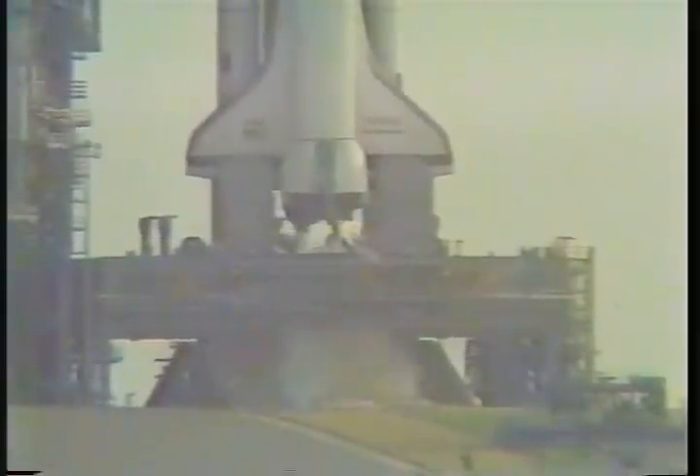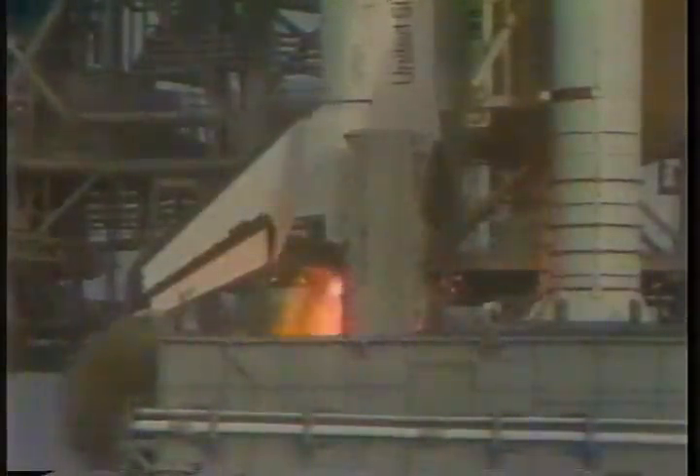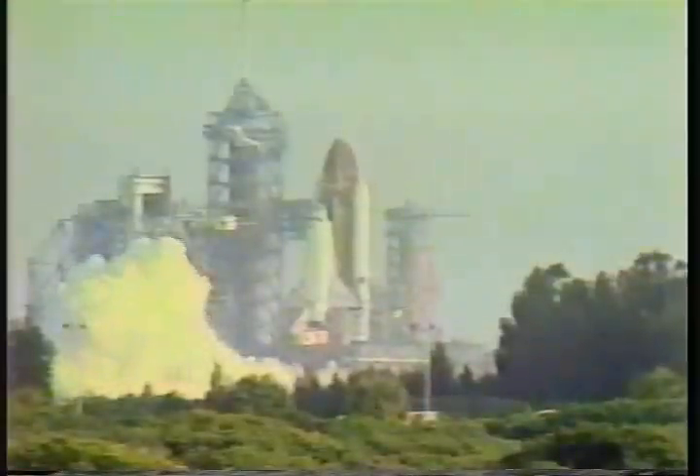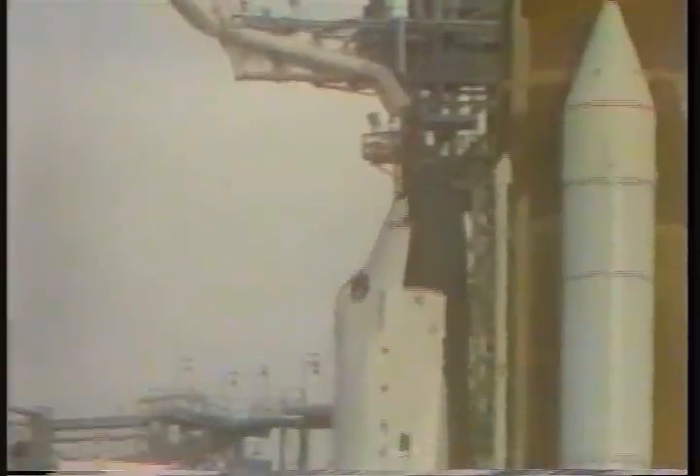T-minus 10, 9, 8, 7, 6. We go for main engine start. We have main engine start and ignition and liftoff. Liftoff of STS-7, America's first woman astronaut, and the shuttle has cleared the tower.